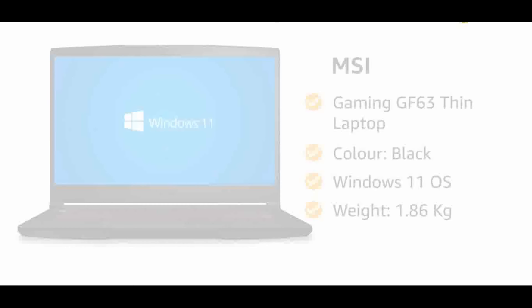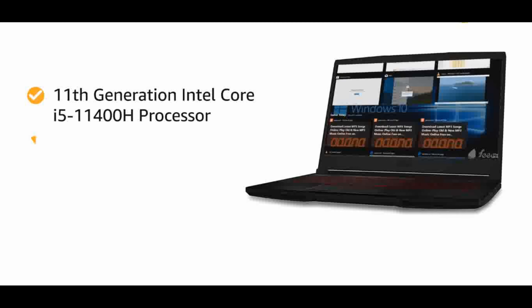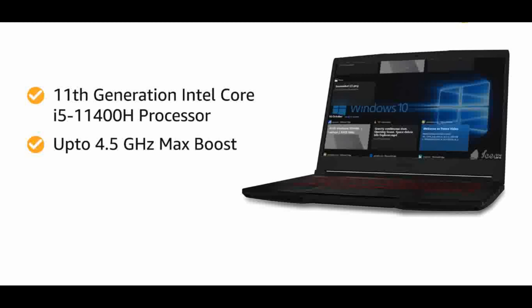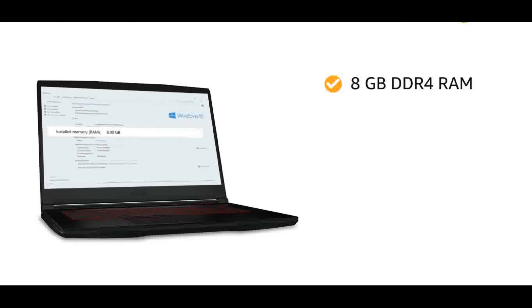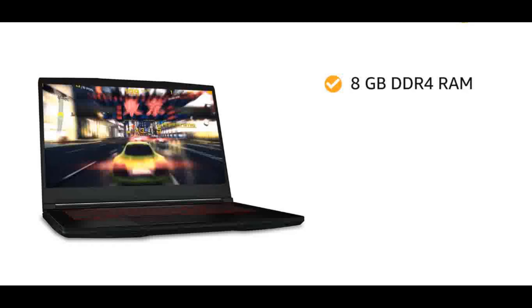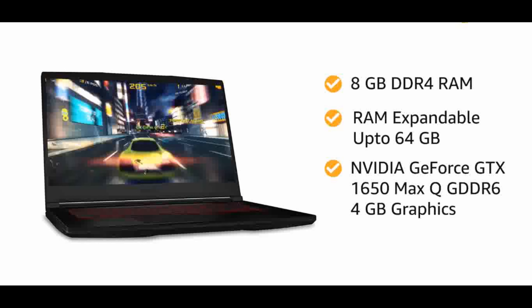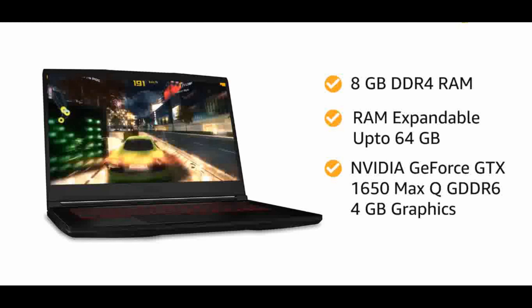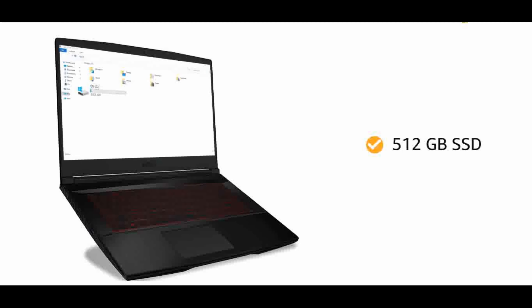No.2: MSI GF63 Gaming Laptop. Processor: 11th Generation Intel Core i5-11400H, up to 4.50GHz. Operating System: Pre-loaded Windows 11 Home with lifetime validity. Pre-installed software includes NVIDIA GeForce Experience, Nahimic 3, MSI Center, Gaming Mode, and MSI App Player.